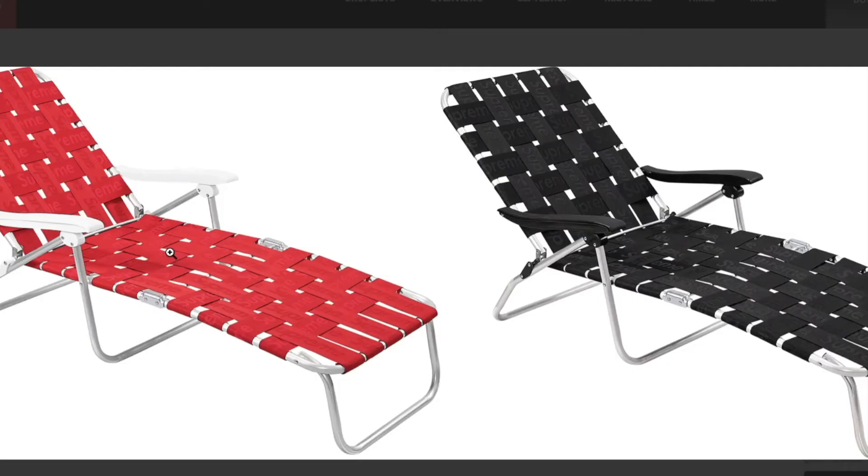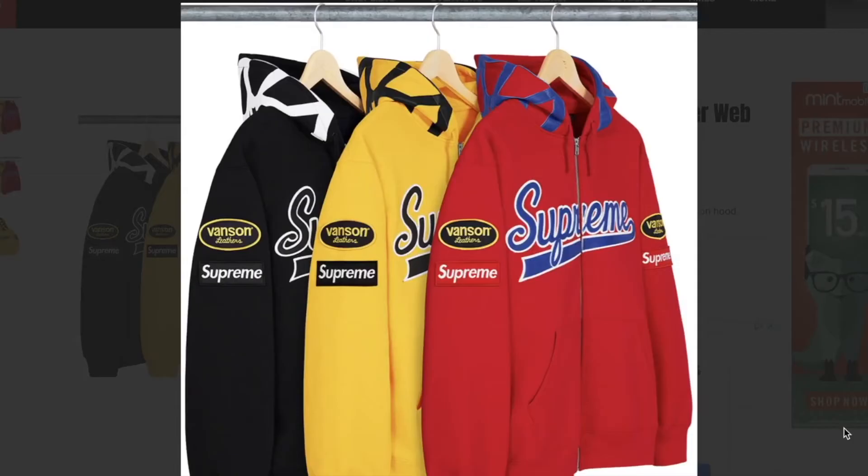This one is the woven chaise lounge with the adjustable steel frame, adjustable steel frame chaise with woven logo webbing.